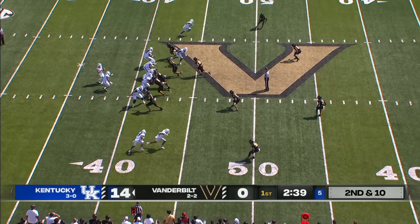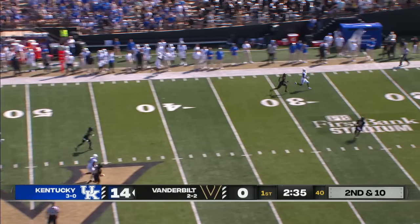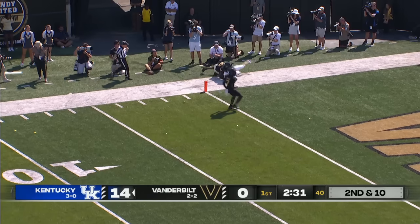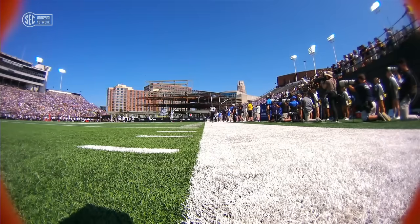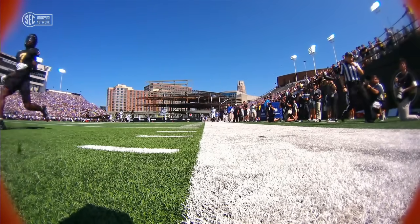Tight end Dingle. Leary drops to throw, blitz coming, they pick it up — he floats it down the far sideline, he's got Brown! Got the 15, 10, inside the 5, tackled just one yard short of the end zone. It'll be first and goal for the Cats. And Tom, that was a beautiful pass — he led the receiver to it.